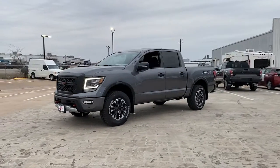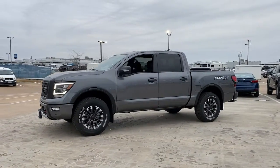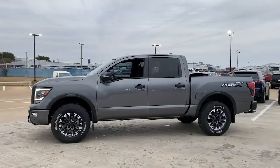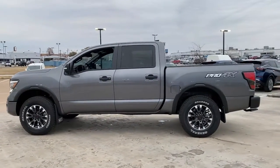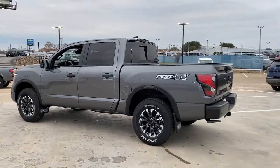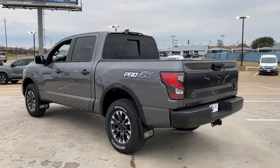Get into the 2022 Nissan Titan. The bold styling of this powerful Titan is just the start. This full-size pickup delivers the strength and capability you need to meet the challenge. The following are some of this vehicle's highlighted options.